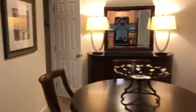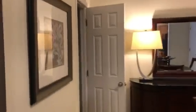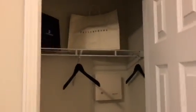Then you come to the right and you've got your dining room area. The dining room also has a coat closet in it for extra storage.